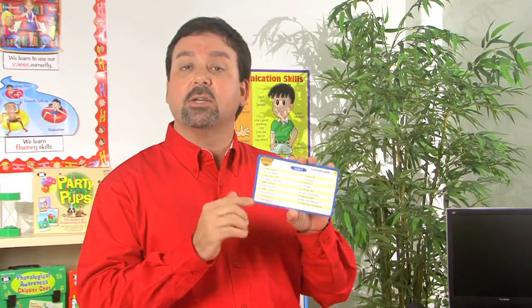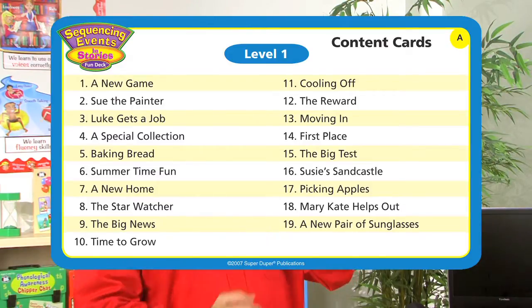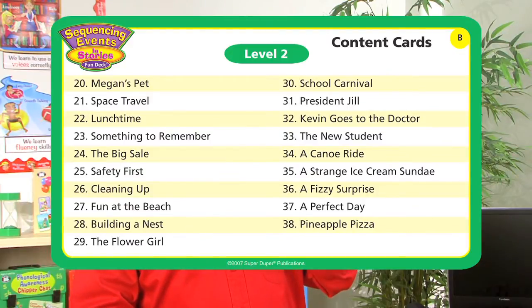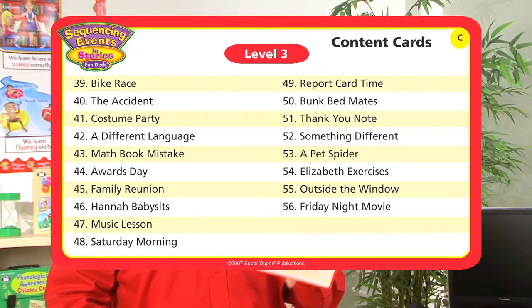We also include content cards, which are color-coded to match each level. For instance, the blue card is level 1 and lists all of the stories for level 1. On the back, green will be level 2, listing all of the stories for level 2, and the red content card will be level 3, listing all of the stories included with level 3.